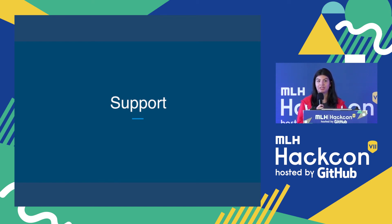Through all of this, you'll be able to make your hackathon a much more inclusive space for everyone involved and really allow full participation for people of all abilities. Thank you.